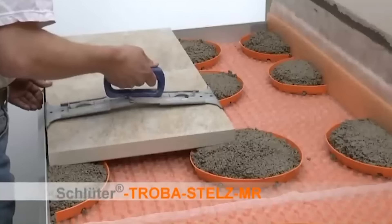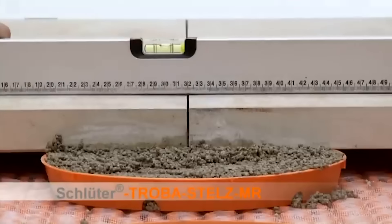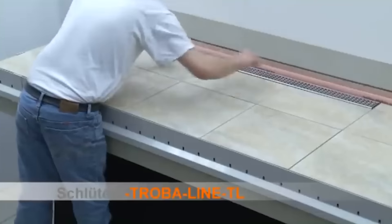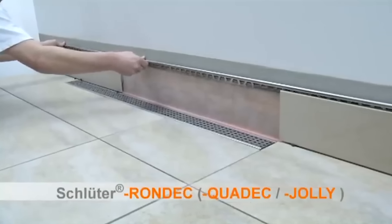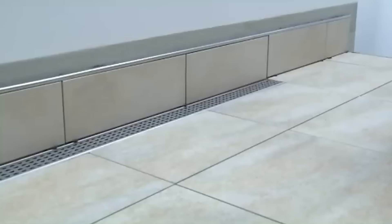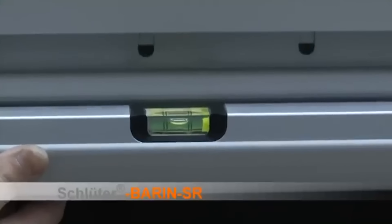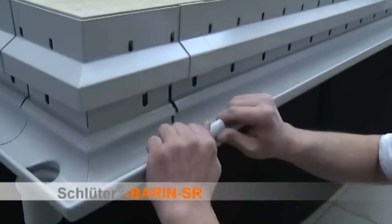On the other hand, a tiled balcony necessitates meticulous planning to ensure functionality and longevity. Proper drainage, with a slight inclination for water runoff, is paramount. Careful attention to gutter placement prevents water accumulation, averting potential damage. The tiling process demands precision to eliminate gaps susceptible to freezing water in winter, safeguarding against tile damage. Whether opting for the warmth of wood or the durability of tiles, a well-designed balcony enhances the apartment living experience.